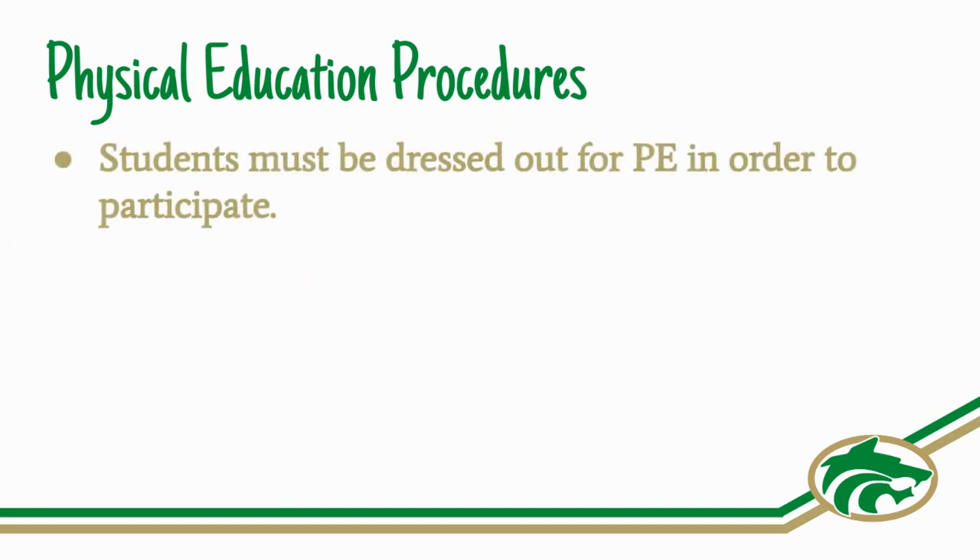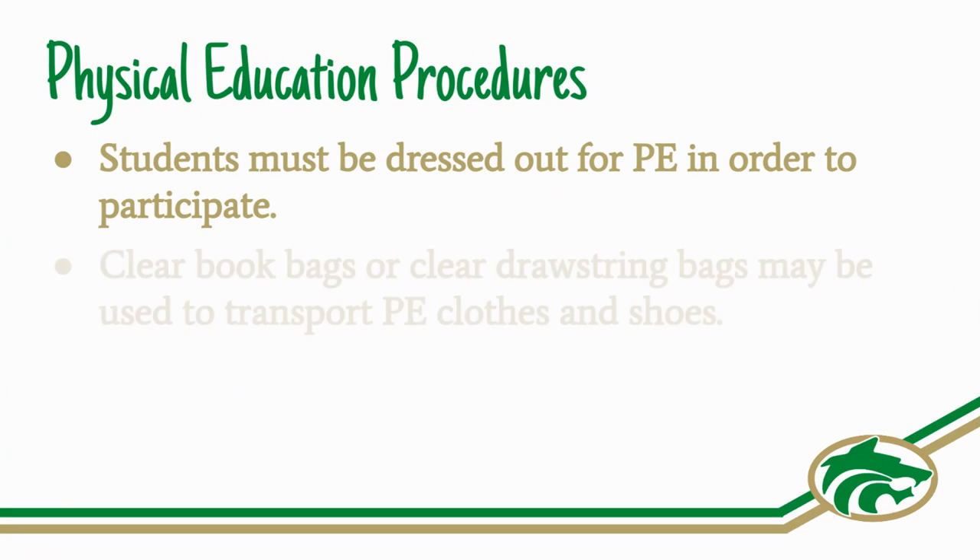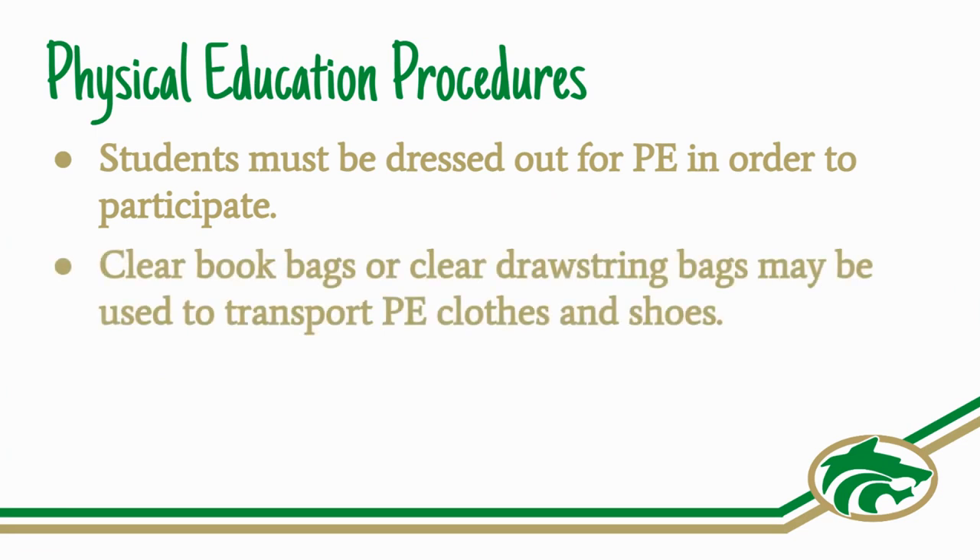Students must be dressed out for PE in order to participate each day. They may carry their PE clothes in their clear book bags or in a clear drawstring bag.